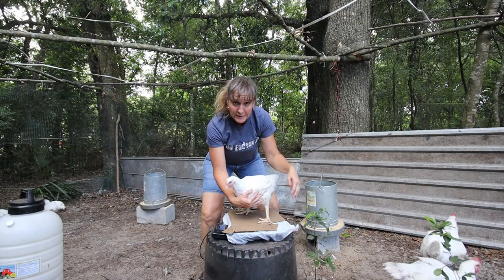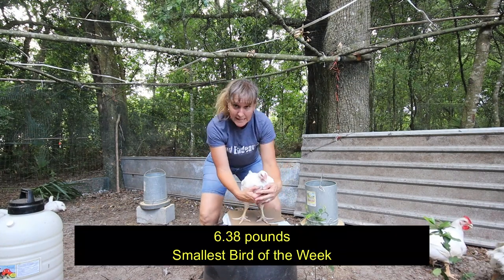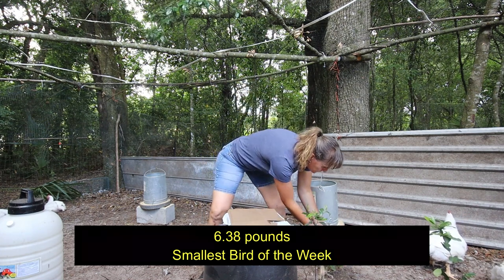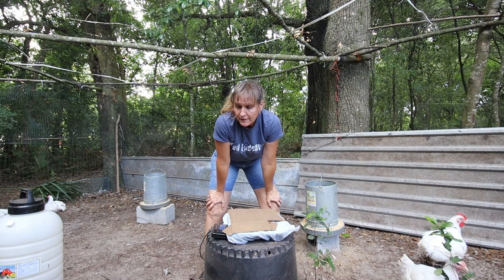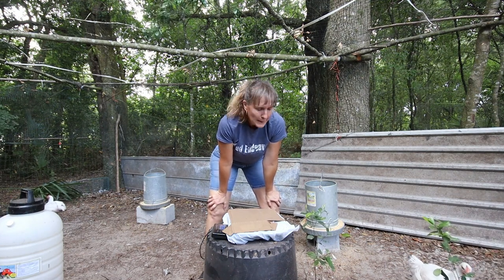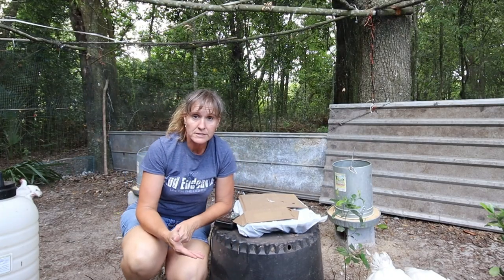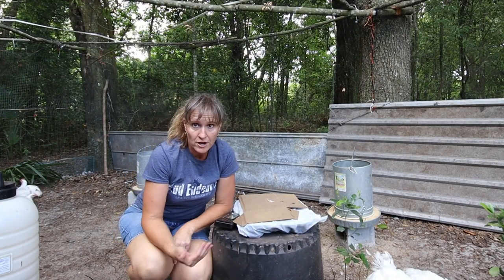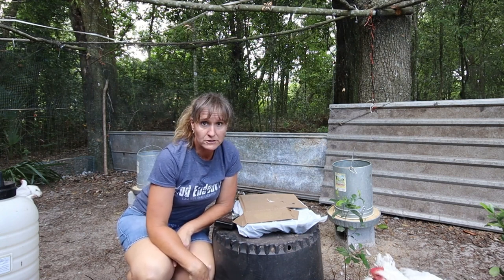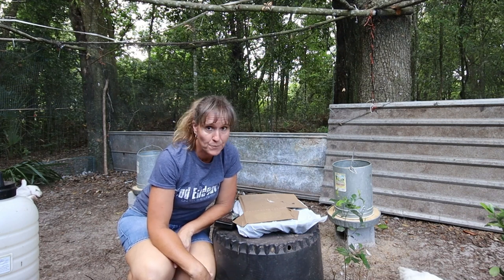I picked this one because she looks a little smaller — 6.38 pounds. She'll definitely get two weeks. Keep in mind these differences are from Tuesday, so that's not even a full week, and we've got two pounds of growth on some of these birds. They are growing so much.